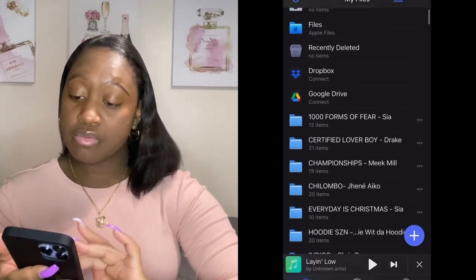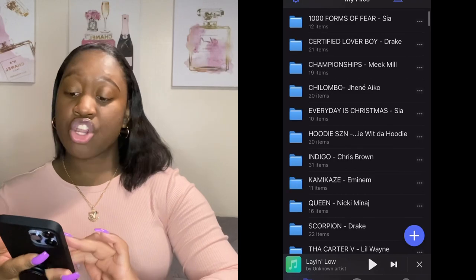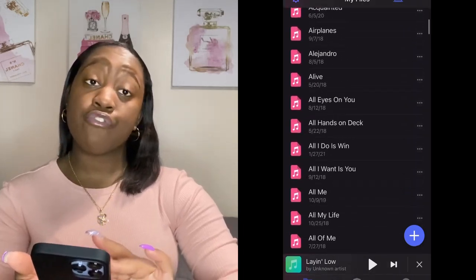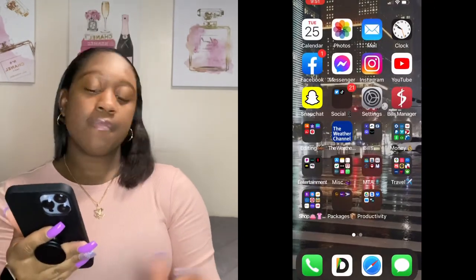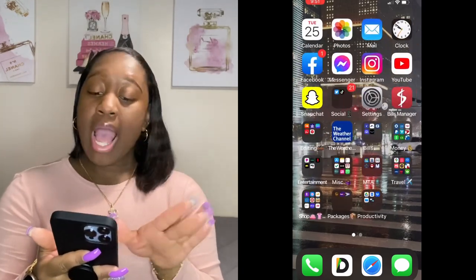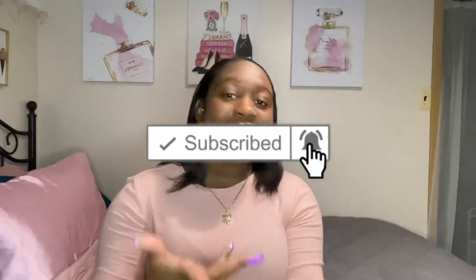All these blue folders are albums — these are my current favorite albums on my phone. But all the rest are individual songs, all for free. Then I have Safari and my Messages app for text messages. That's basically what's on my iPhone. I hope you guys enjoyed it. Subscribe, subscribe, subscribe — it's free and it takes a second. I'll see you in my next video. Bye!